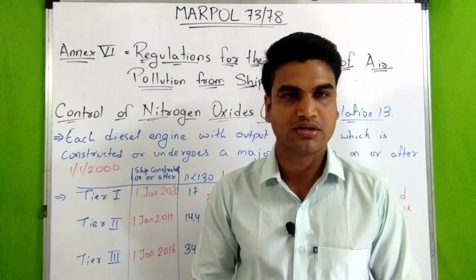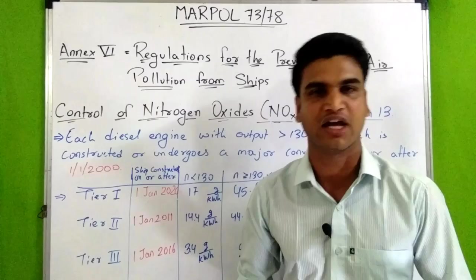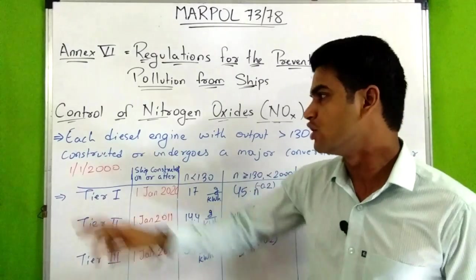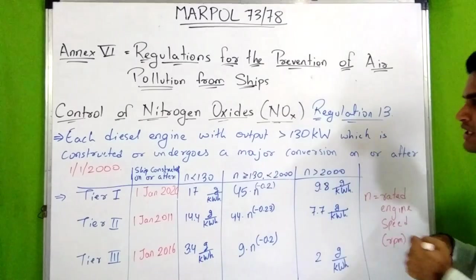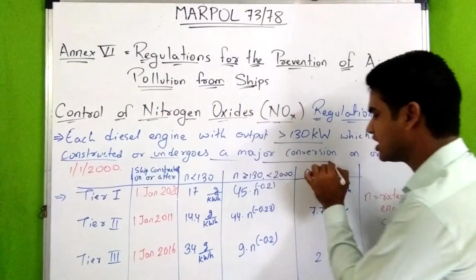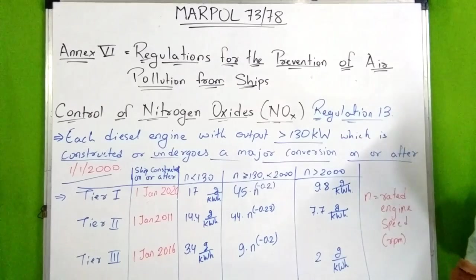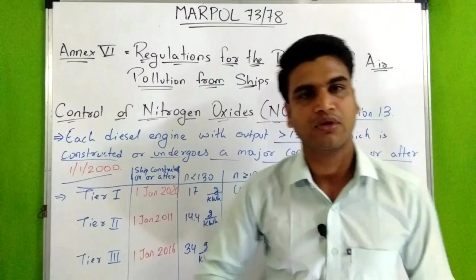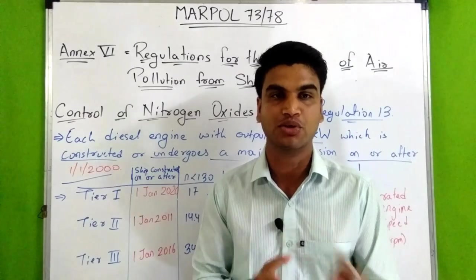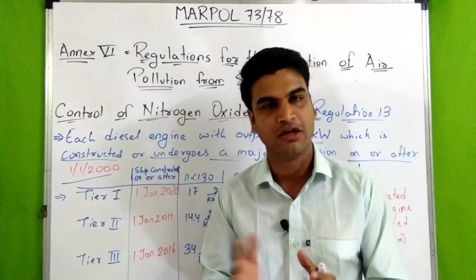Nitrogen oxide comes from high temperature combustion and produces acid. Therefore, there is Regulation 13 for control of nitrogen oxides. This regulation applies to each diesel engine with output greater than 130 kilowatts which is constructed or undergoes a major conversion on or after 1st January 2000. However, this regulation does not apply to emergency diesel engines, lifeboat engines, or any equipment used for emergency purposes. Operation of a diesel engine is prohibited except when NOX emission is within the limit.